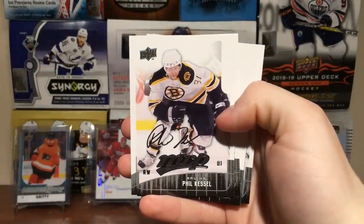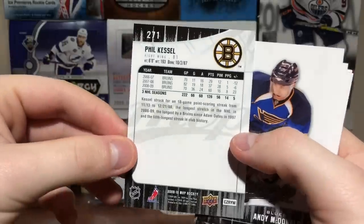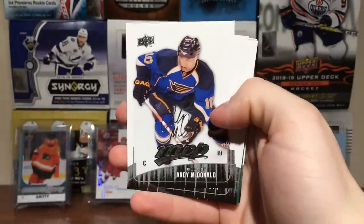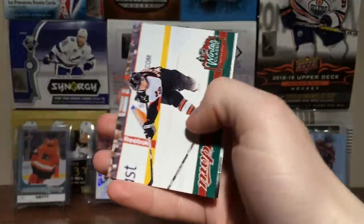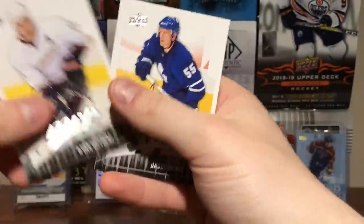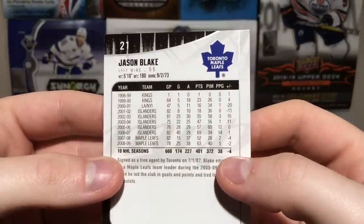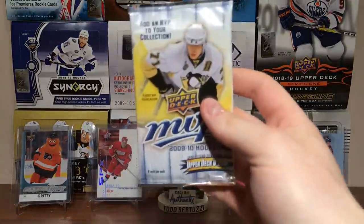Phil Kessel — there you go, on the Bruins. 09-10 — I'm pretty sure he was on the Maple Leafs by then, actually. Andy McDonald — he was injured to start the year. Andre Kostitsyn, Niklas Kronwall. And we've got a Winter Classic card of Mike Richards. Ryan Getzlaff. And Jason Blake, who did 40 goals in 06-07.